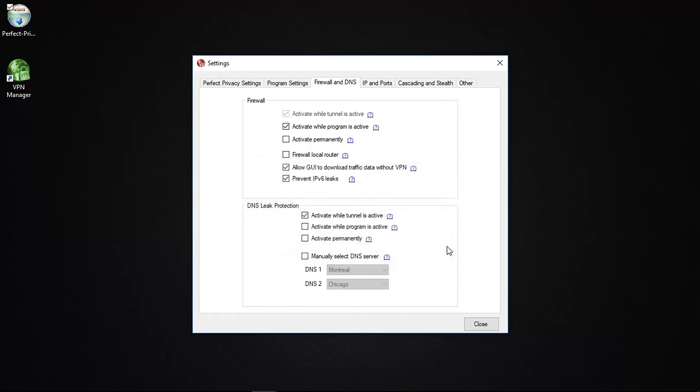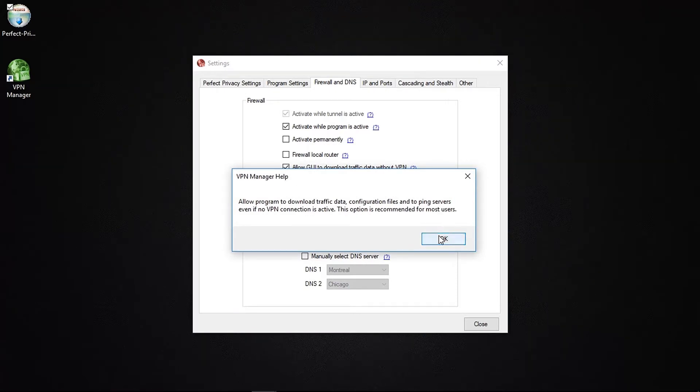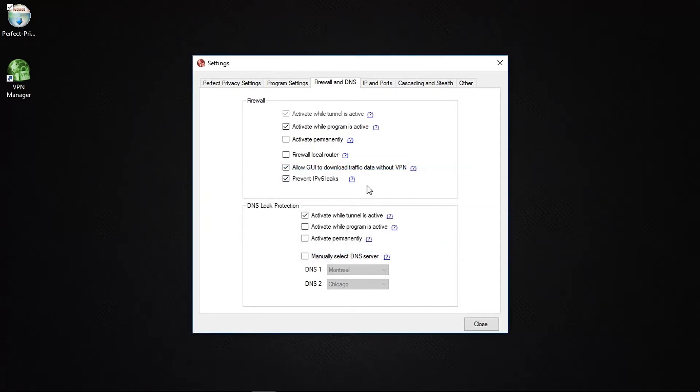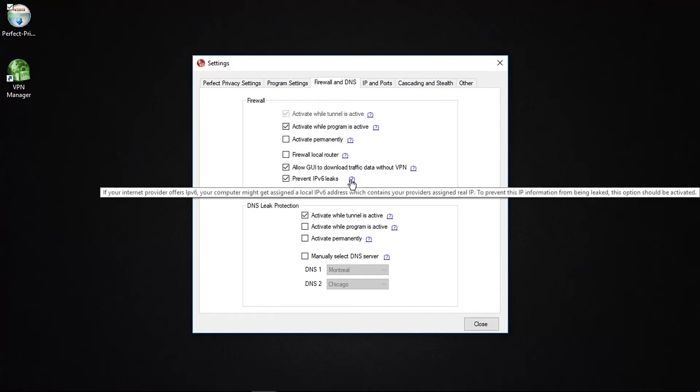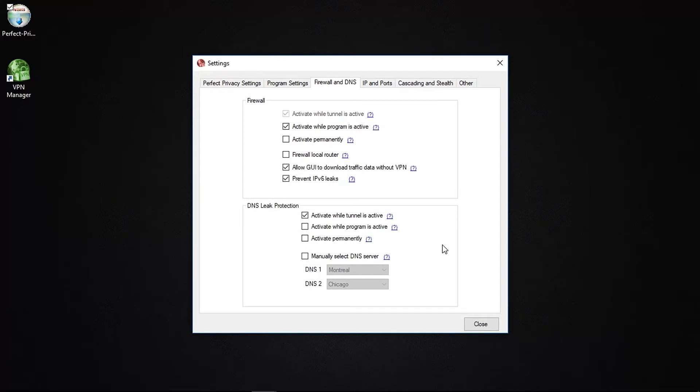You can also allow the app to download necessary server information even if you're not connected to the VPN — data such as ping results and traffic data to provide a real-time glimpse of how well each server performs. You can also prevent IPv6 leaks, which is important as some websites and services use this protocol. Without this feature, data would bypass the VPN tunnel and spill back to your ISP. Perfect Privacy handles this by assigning a brand new IPv6 address, masking and keeping your data private.